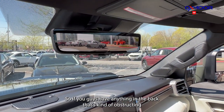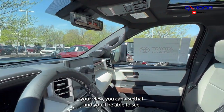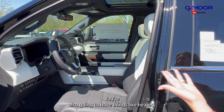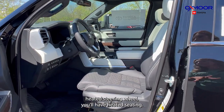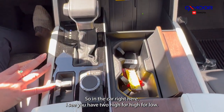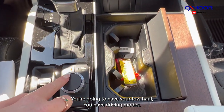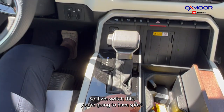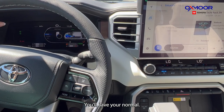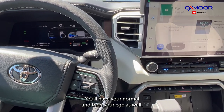If you have anything in the back obstructing your view, you can use that digital mirror to see clearly. You're also going to have a heated steering wheel and heated seating. In the cab you have two-high, four-high, and four-low, plus a tow/haul mode and driving modes — you can switch between Sport, Normal, and Eco, and you'll see those on the screen.